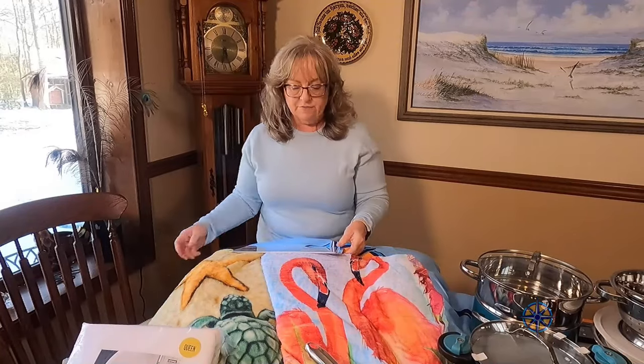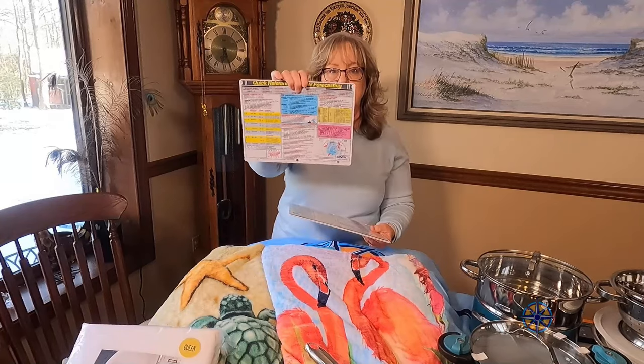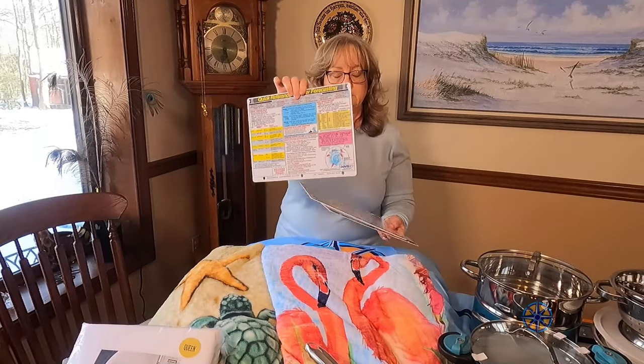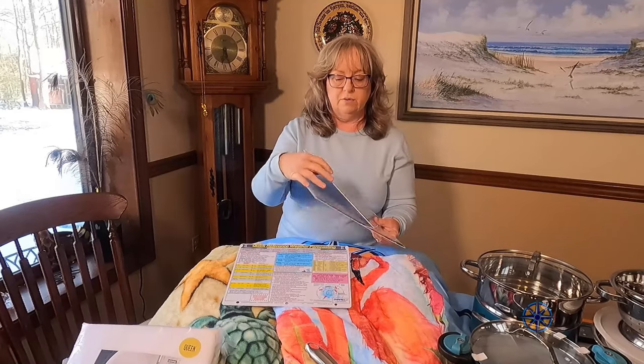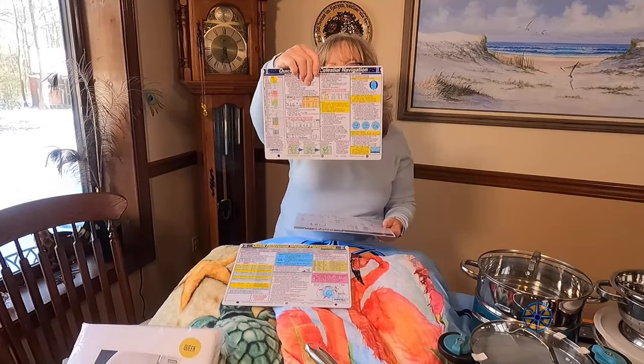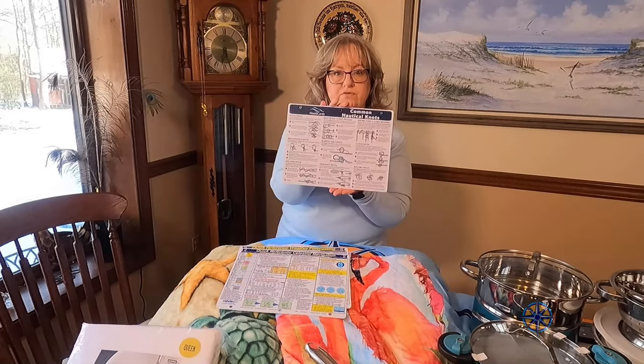And then there are these quick reference guides — these are also plastic, so you don't need to worry about them getting wet. One is for weather, one is a quick reference for celestial navigation, and one is for knots.